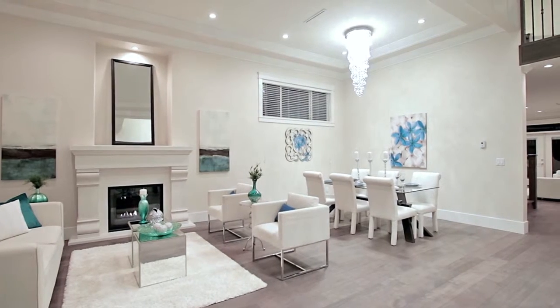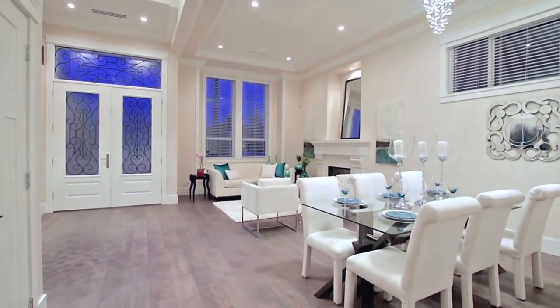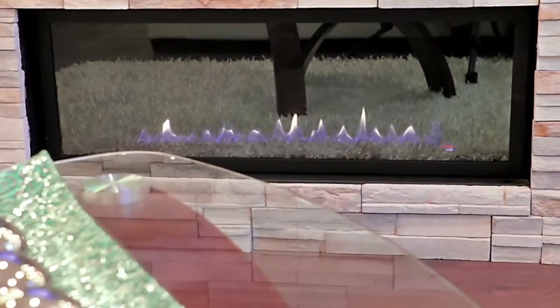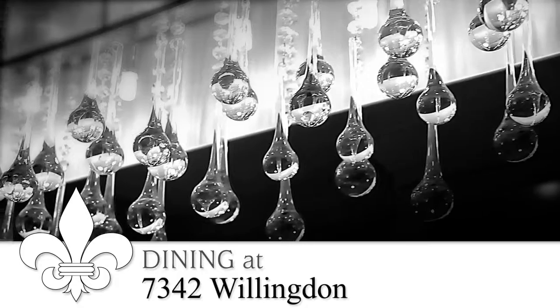High ceilings and an open concept layout create an excellent entertainment space in the living room and dining room, both blanketed by engineered hardwood floors. Relax during the evening in the family room, next to the gas fireplace.